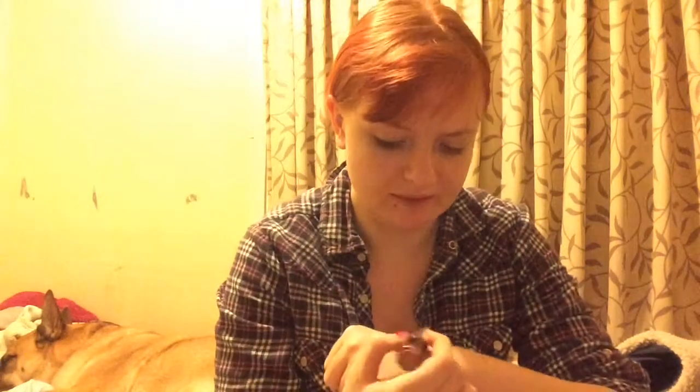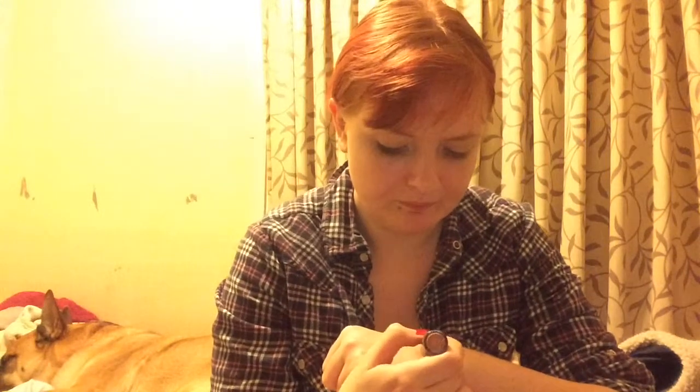Next up we have a Freedom Be Free To Makeup lipstick. This is in the shade Naked Beauty. I like this colour — it's a nice brown colour but it doesn't really come up as brown, it comes up as a nude colour. It gives me some payoff and it's very moisturising.